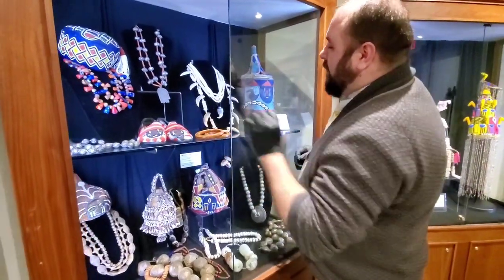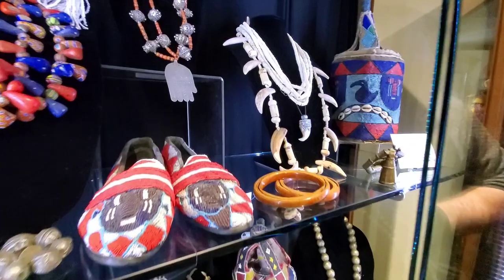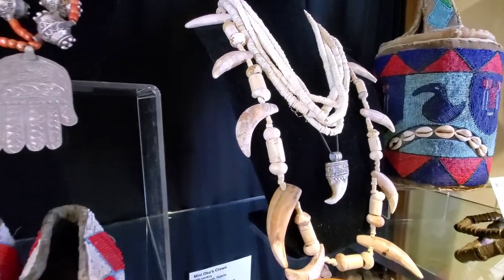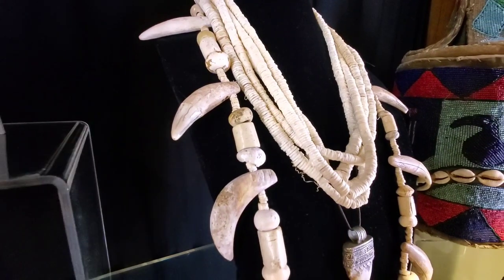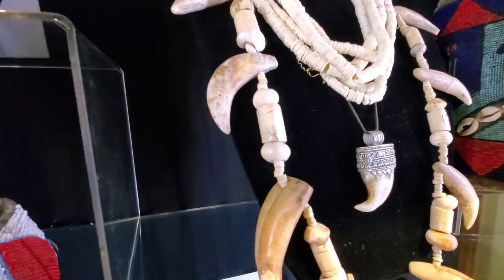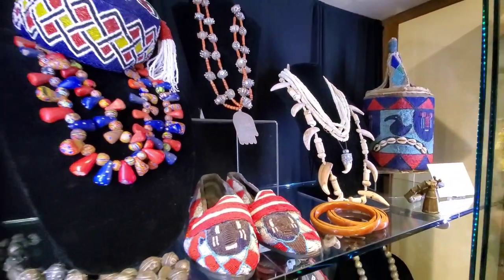Right here is one — it is a lion tooth necklace from the Maasai people. And above it is a wonderful necklace made from ostrich eggs, just such a cool thing. And then beneath it is a tiger claw necklace, actually from India, not from Africa. But it looks so great as a whole set.